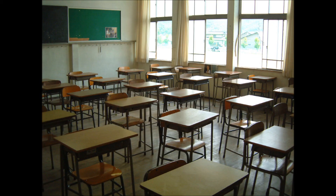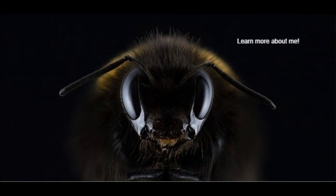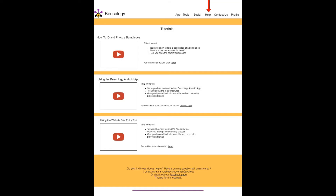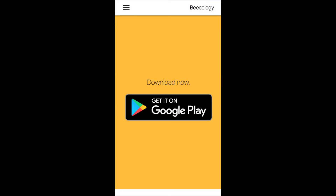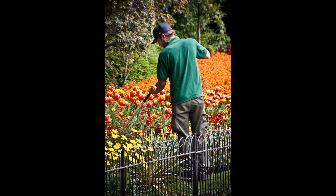In addition to solving the problem of bumblebee decline, the Beecology project is all about educating people about what you can do to help bumblebees. Our website has more in-depth information about bumblebees in the background tab if you'd like to learn more, along with videos to help you learn the apps under the help tab. You can download our Android app from the site as well. We encourage you to ask questions since Beecologists from all walks of life can share things like the best locations to find rare bees, or tips on gardening to accommodate more bumblebee species.